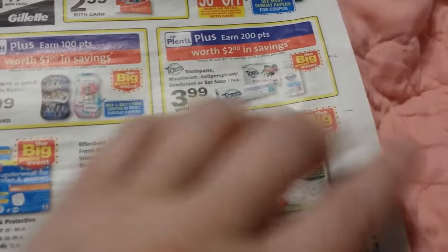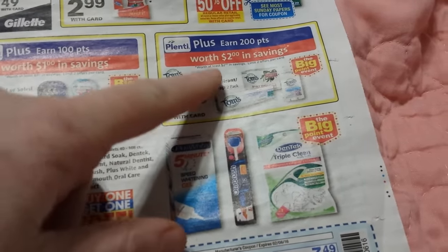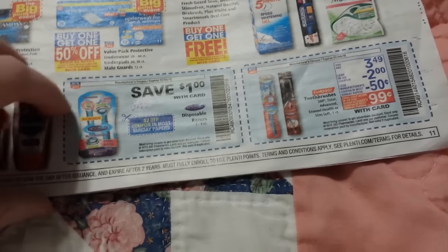The Toms of Maine is $3.99 and you get 200 points back — about a dollar back from the Big Point Event — making it about $0.99. I don't know that there are coupons out there, but if that's something you use, it might be a good deal.